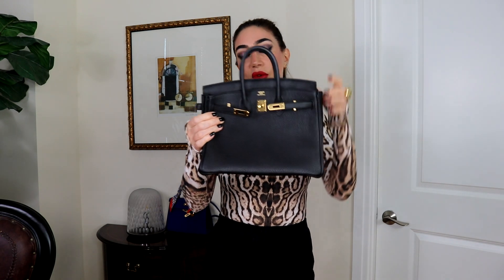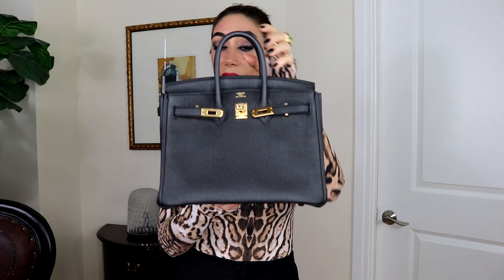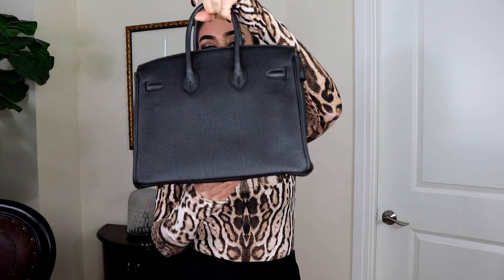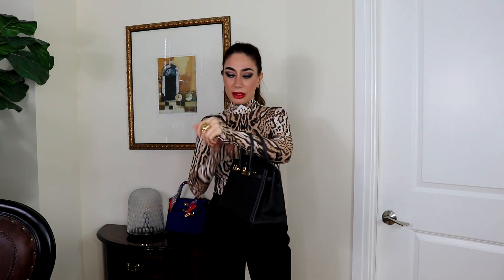This is my Birkin size 25, color black, with gold hardware. The leather is Togo — very soft. This bag is gorgeous. For some reason I love the 25. I have size 35 and size 30, but I love this color and this size. I think it's a perfect size. I know some people say it's not easy because it's very hard to put their hand in, but usually I just hold it this way and I love it.